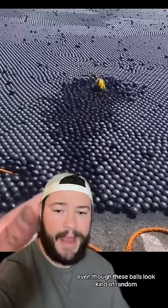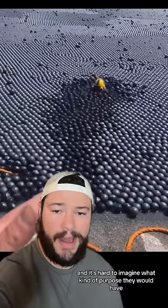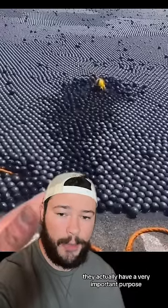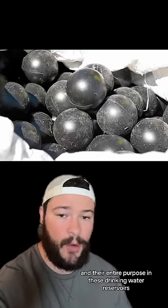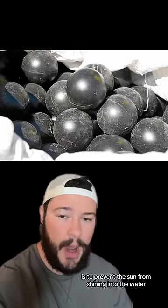Now, even though these balls look kind of random and it's hard to imagine what kind of purpose they would have, they actually have a very important purpose. These guys are known as shade balls, and their entire purpose in these drinking water reservoirs is to prevent the sun from shining into the water.